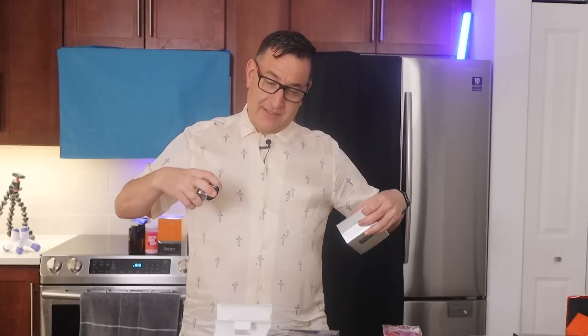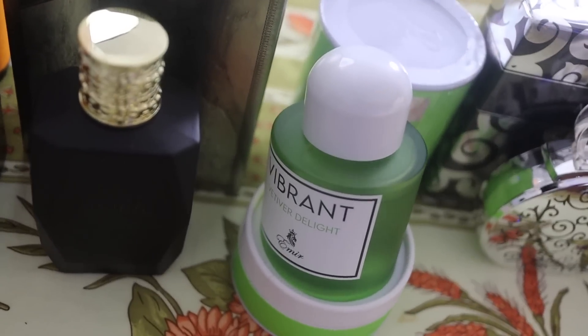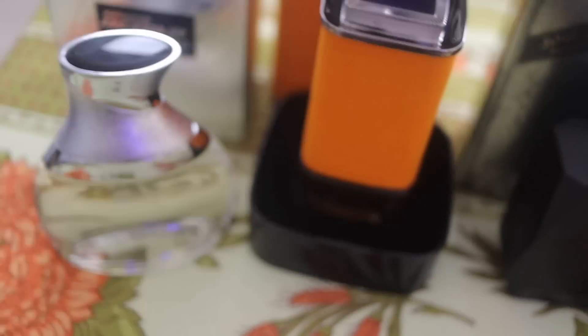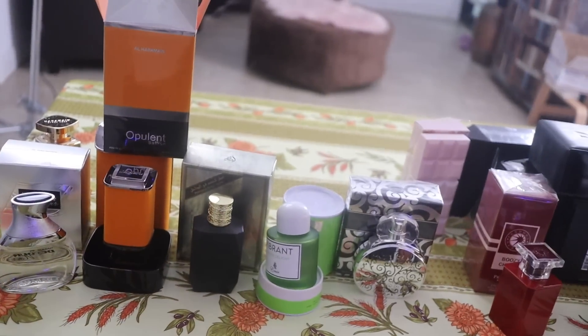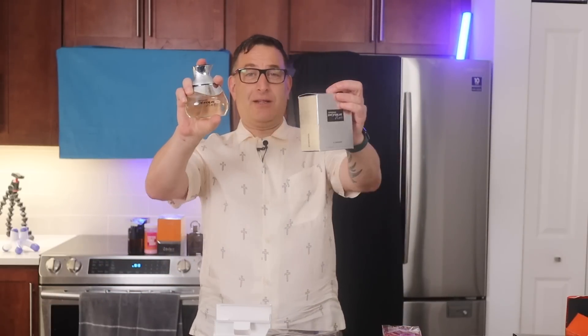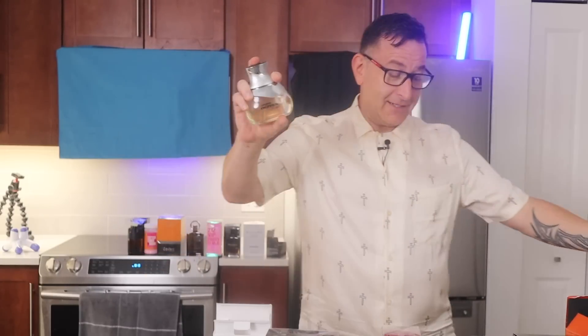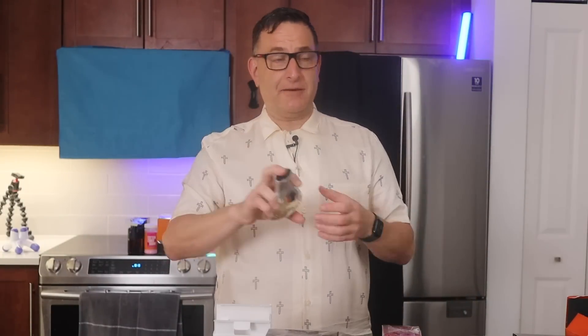You can wear this fragrance with any sort of clothing — dressed up, dressed down — and all parts of the world. This thing is all mass appealing, and it's the number one blind-buy fragrance to give. It smells just like a $300 fragrance called Parfums de Marly Layton.